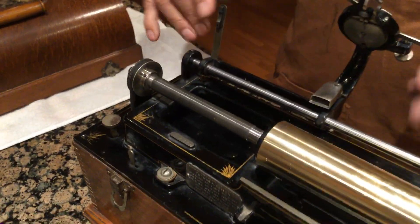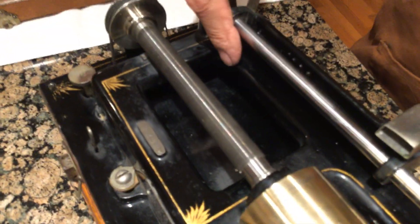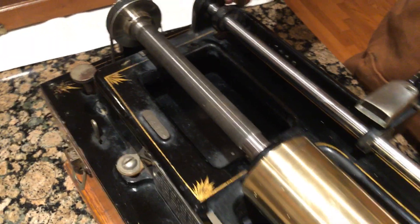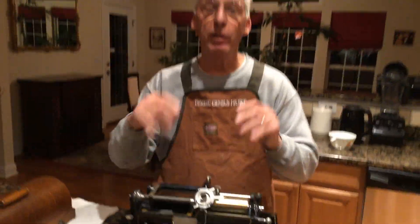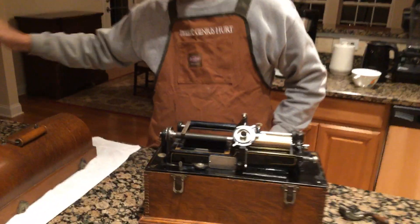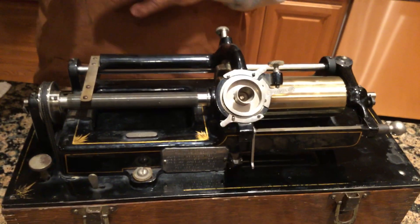These are known as a skeleton case. Why are they known as a skeleton case? Because it's open right here. They came with a brass mantel and they were two minutes. They either came with listening tubes or they came with a 14-inch horn.